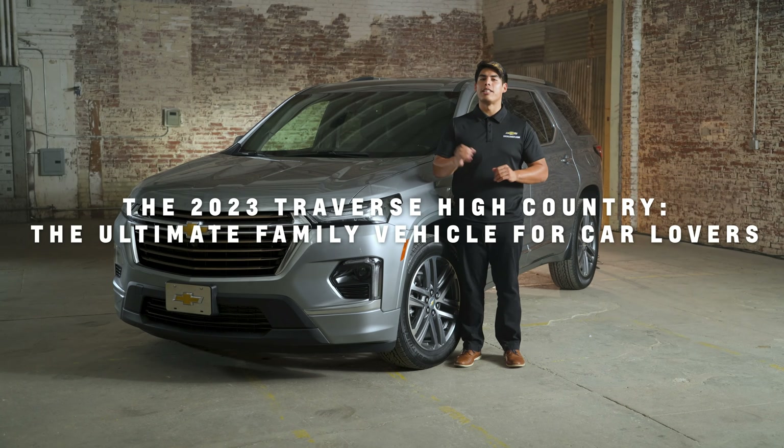There you have it. The 2023 Traverse High Country is truly the ultimate family vehicle for car lovers, combining advanced technology, safety, and entertainment features to create an unparalleled driving experience. Visit your local SoCal Chevy dealer to learn more and test drive the Traverse High Country today. Thanks for watching.